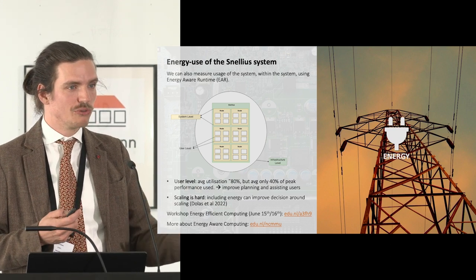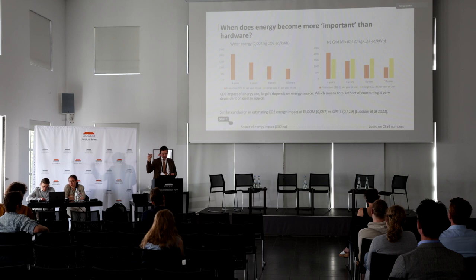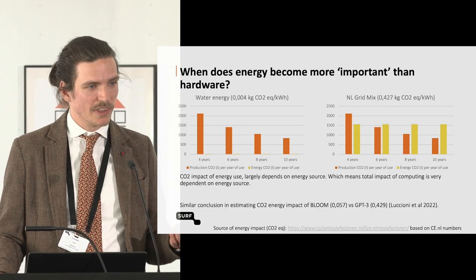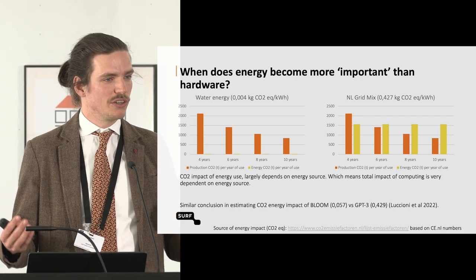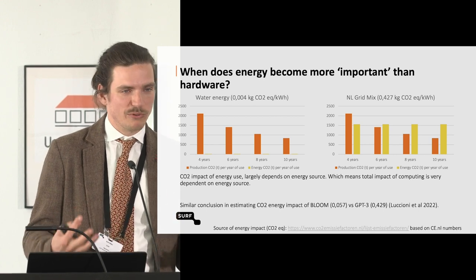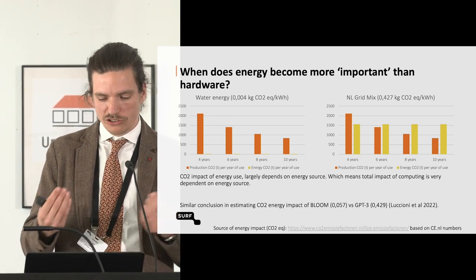It's about both sides of the equation — the use of the system and the system itself. My question with colleagues was: at what point does energy matter more than the hardware? We have a system with a certain expenditure, and a new system can apparently be more than five times more efficient than the previous one — you get more science per watt. That seems like an environmentally friendly choice: build a new system, use less energy, less impact. But there's an inclination — the system itself also costs a lot of impact. How do those two compare?